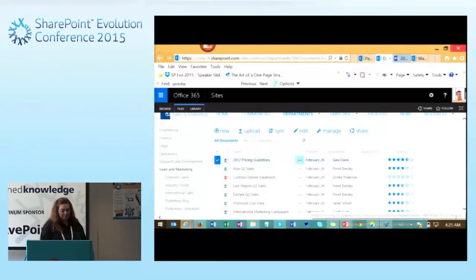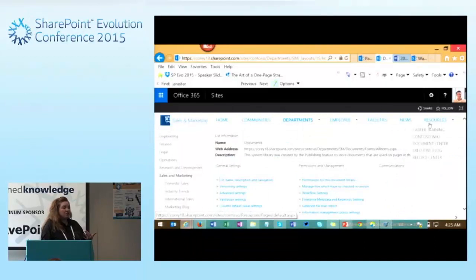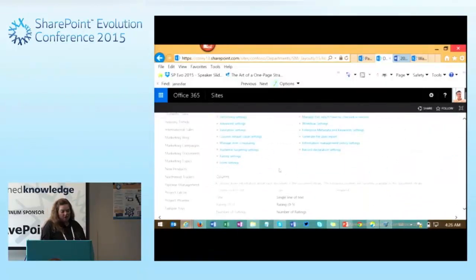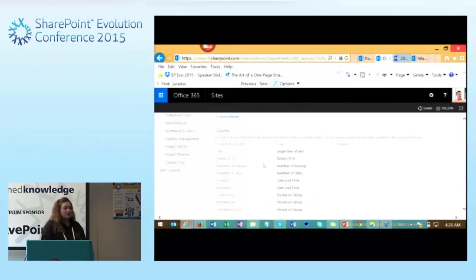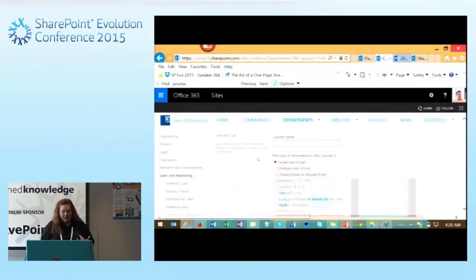We have different columns showing up in our library — this can be called metadata or list columns, and you can customize these. Going to library settings, we can make changes to the library. We've got a whole collection of basic settings we can change, and we can also work with columns. We're tracking ratings, so people can give a document a five-star rating, like or dislike. We could also come over here and create another column.